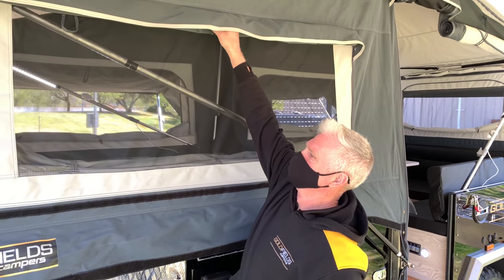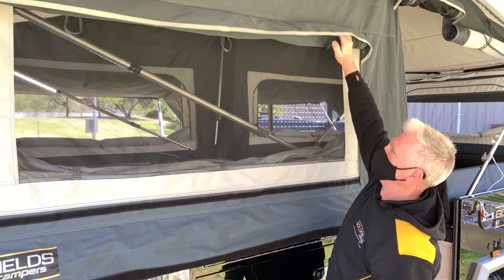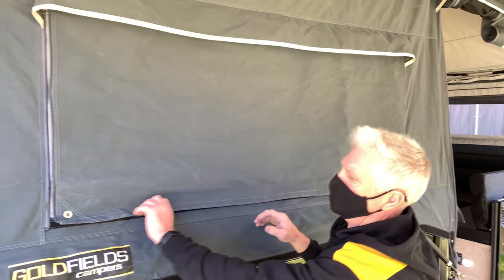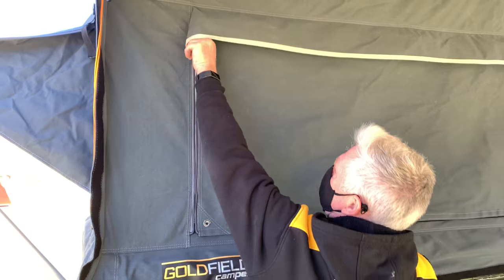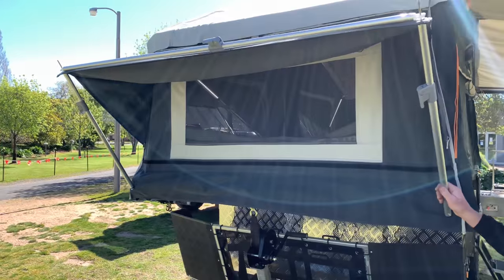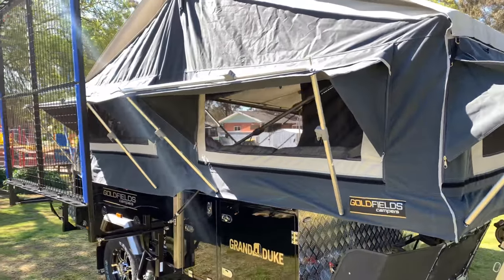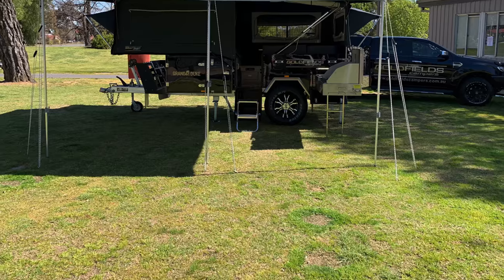There is a three-layered canvas window system on the Grand Duke: one outside, one inside, and the fly wire mesh. There is velcro along the bottom of each window and easy-to-use zips. There are four gusset and window awnings around the Grand Duke. The Grand Duke also comes with a full awning, floor, and shower tent.